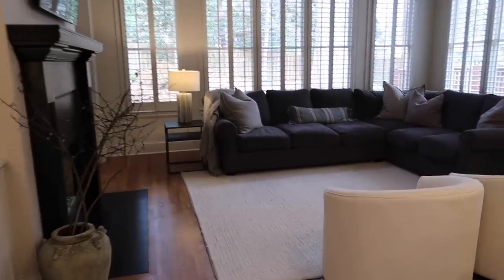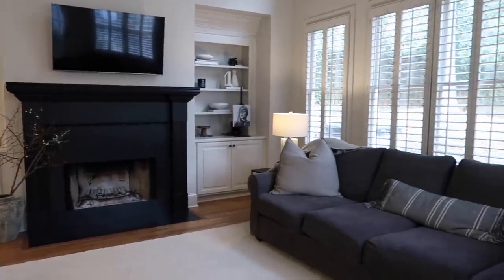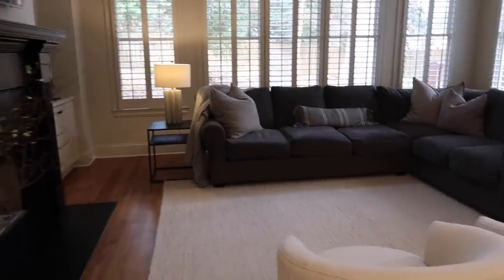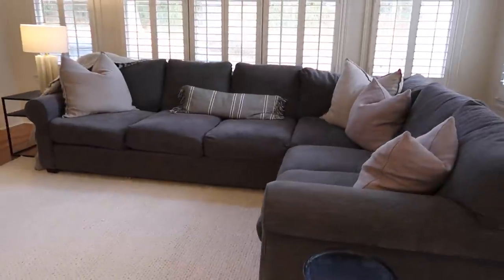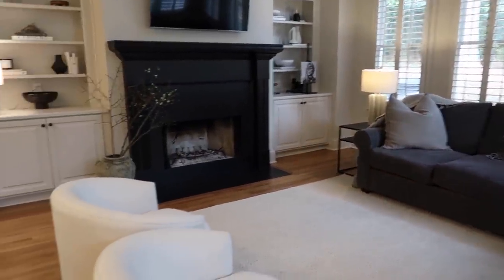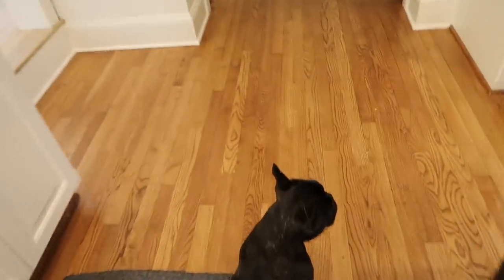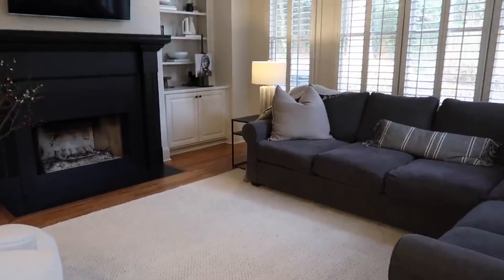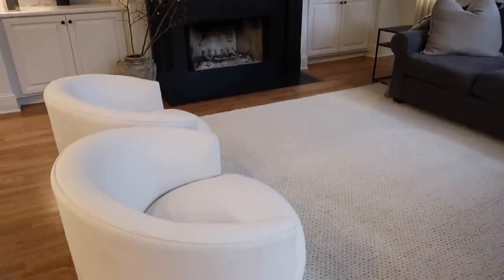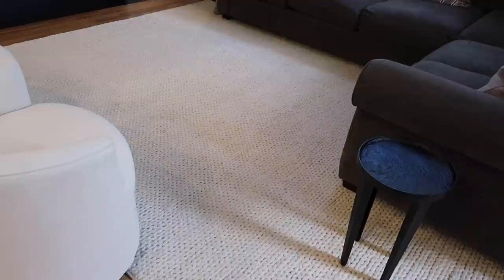Moving on to our den area — this is what we're calling our den, and it's basically just an informal living room. I'm sure we'll be taking over with kids' stuff whenever we have our babies. But right now we just have it as a darker, more casual space. This rug we've had for like three or four years now so we don't really care as much about it.